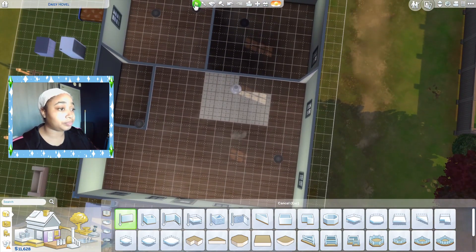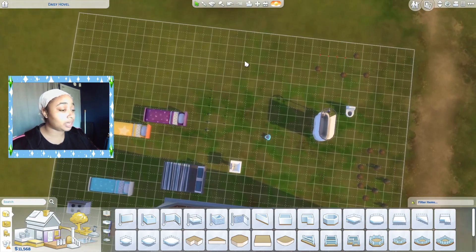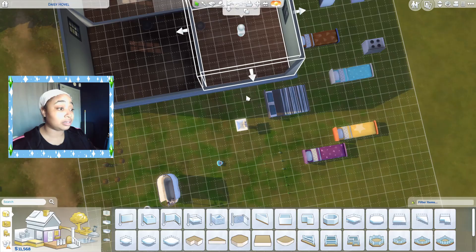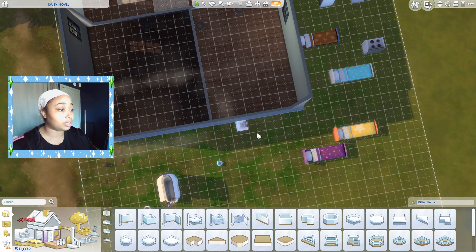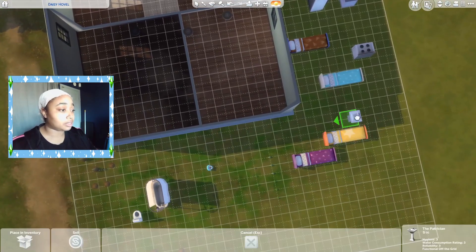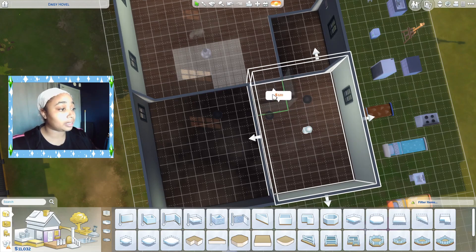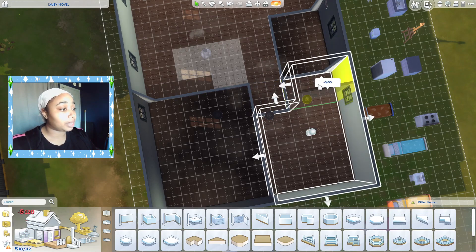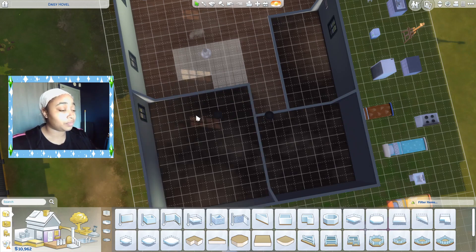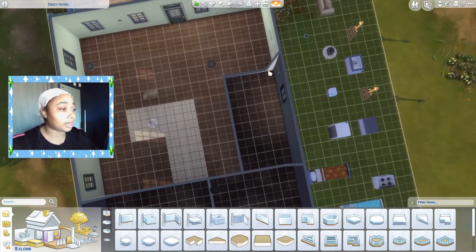Maybe make this wall a little bit bigger, have it come out just a tad bit. We've got this whole lot to play with, but we don't have a lot of money to play with. Let's push it out anyway. I want the parents' room to be kind of small — they don't need a whole lot of room, they're just sleeping and using their bathroom.